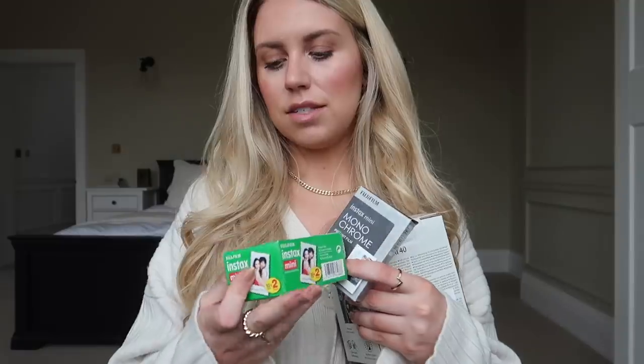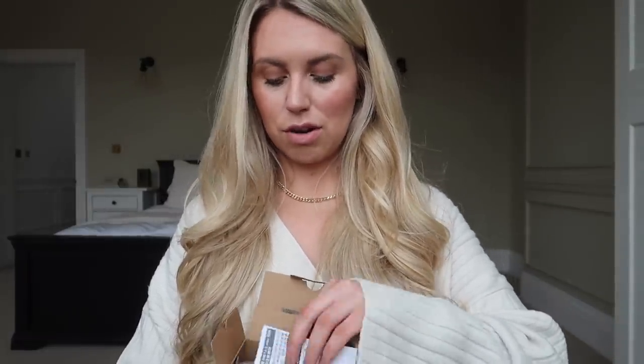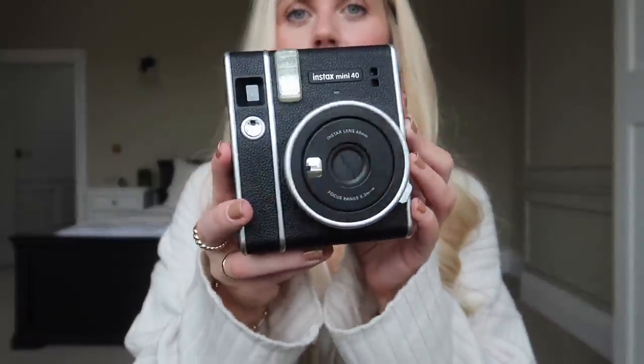Last but not least from Zara Home, they sell these Fujifilm Instax Mini cameras. I also picked up some black and white monochrome film and this is just the regular colour film. I've wanted one of these for so long and I just thought, do you know what, I'm going to treat myself. Christmas has just gone, my birthday's just gone, I figured I'm just going to treat myself. They are over a hundred pounds, but I love it. I just wanted some real Polaroid-style photos that I can even maybe pop in some frames. My new little gadget toy — I'm so excited.